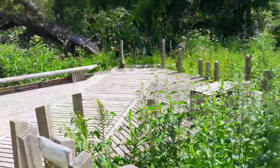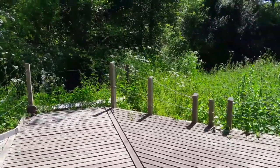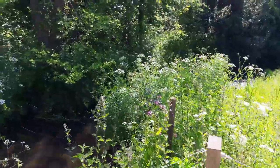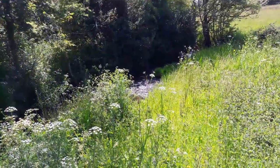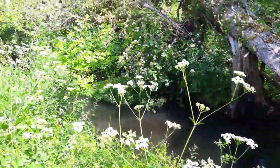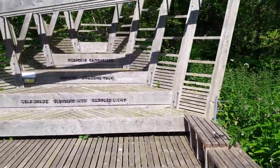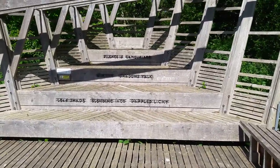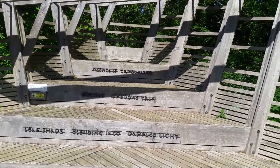Here we are back at another point on the River Hook. I'm sure you can hear the water in the background. And there's another cleverly constructed wooden seat — you could put a whole small class of kids on here, couldn't you?